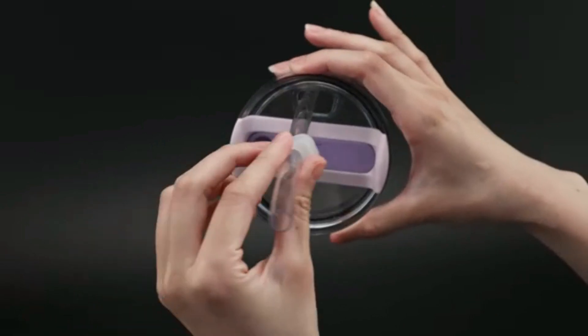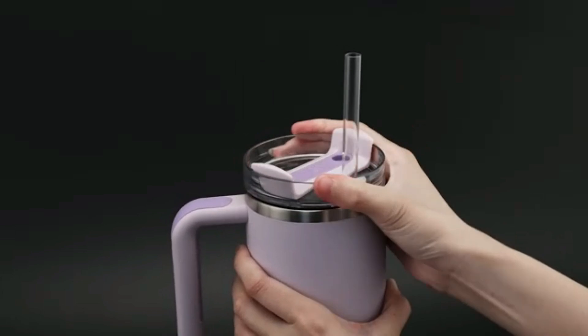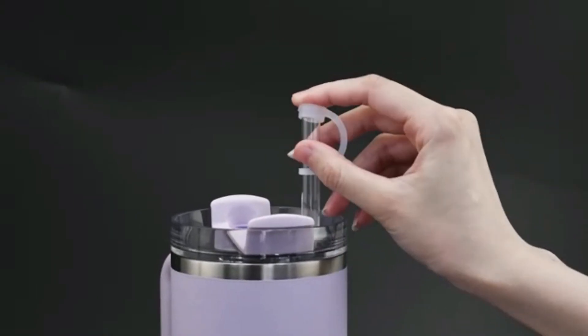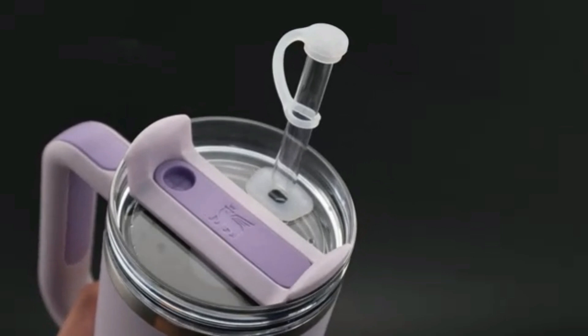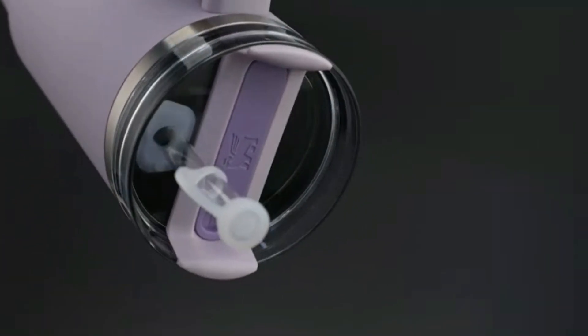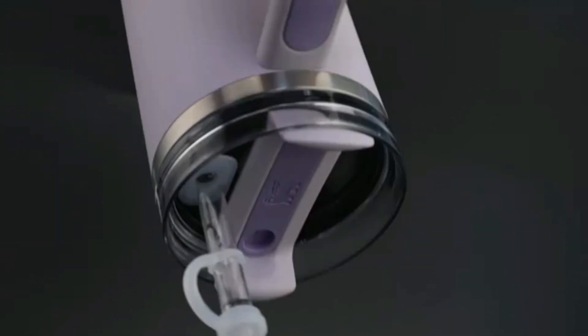Its large capacity ensures you stay hydrated all day without frequent refills. The ergonomic design fits comfortably in your hand or car cup holder. The Tumbler is easy to clean, dishwasher safe, and BPA-free. Whether it's iced coffee or water, this Tumbler is a reliable companion for your hydration needs. Stay refreshed anytime, anywhere.